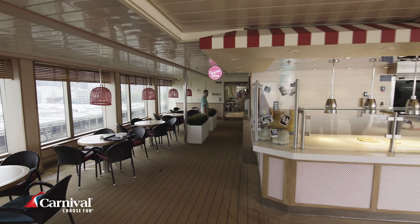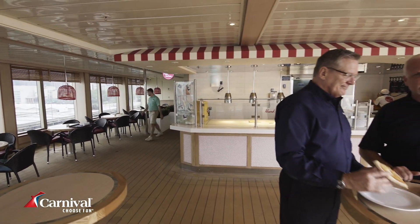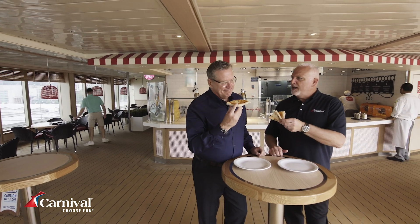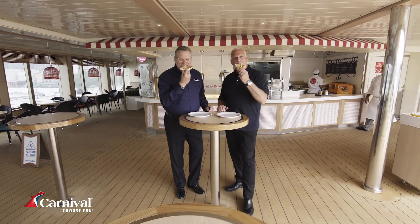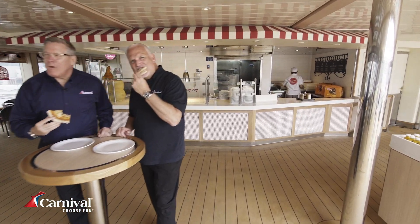Here we are outside Pizzeria Del Capitano for the best pizza at sea. Mike goes flat, Justin goes full fold. Cheers — that is so good.